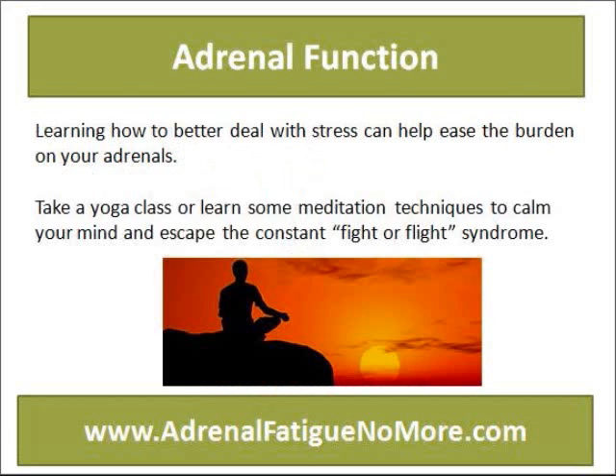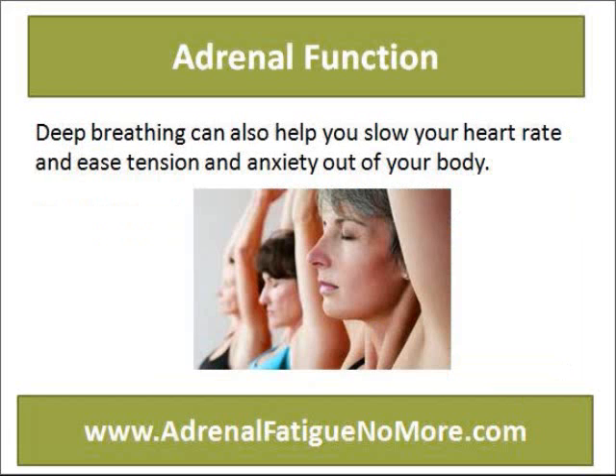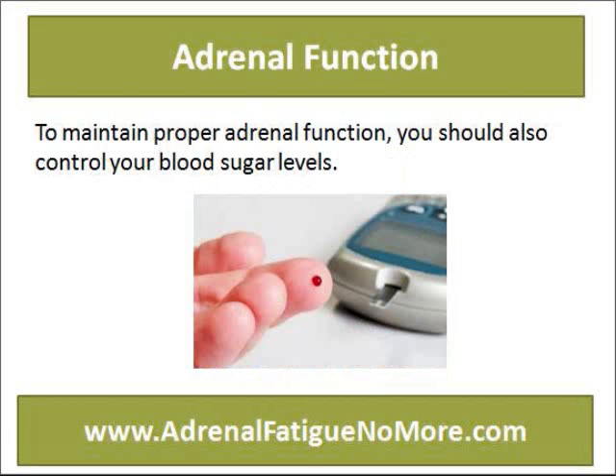Learning how to better deal with stress can help ease the burden on your adrenals. Take a yoga class or learn some meditation techniques to calm your mind and escape the constant fight-or-flight syndrome. Deep breathing can also help you slow your heart rate and ease tension and anxiety out of your body.